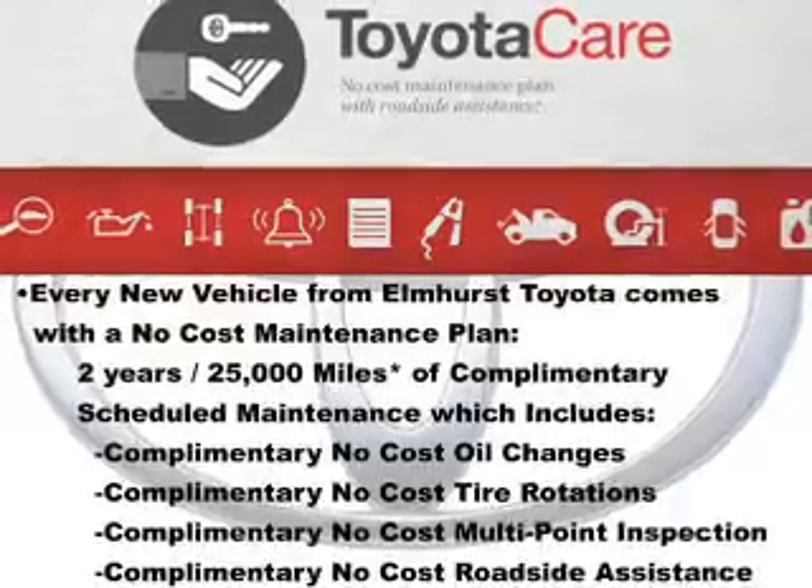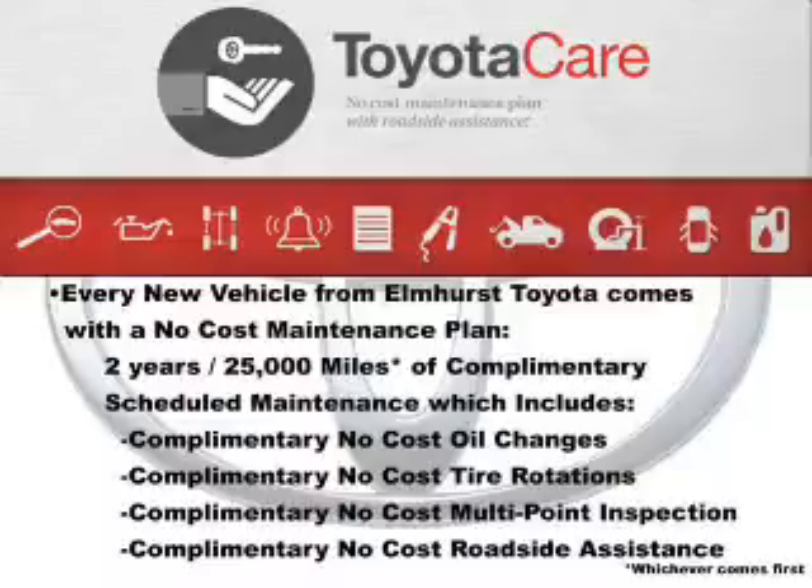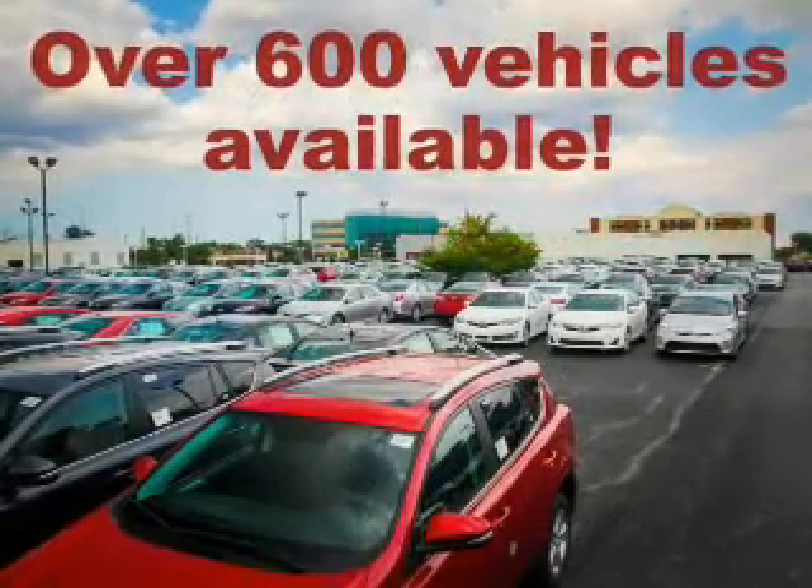Get advanced listening benefits from the premium sound system. The anti-lock braking system will help deliver you safely to your destination. There's nothing like a sunroof on a nice day.